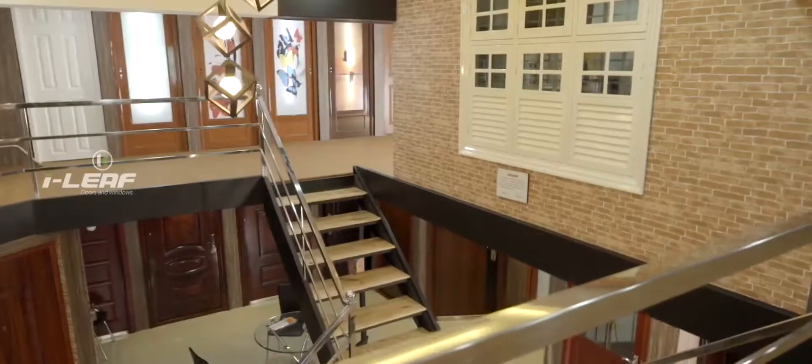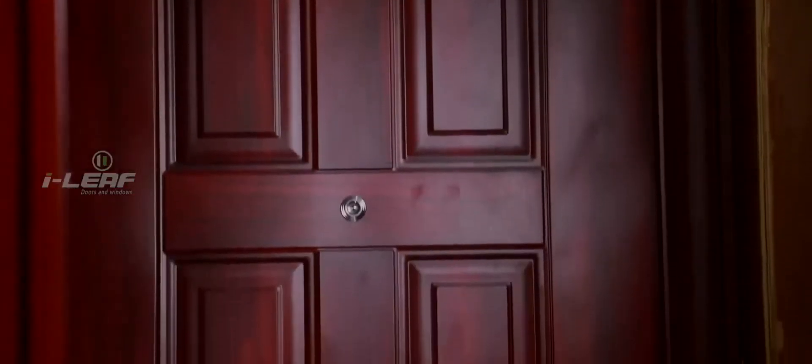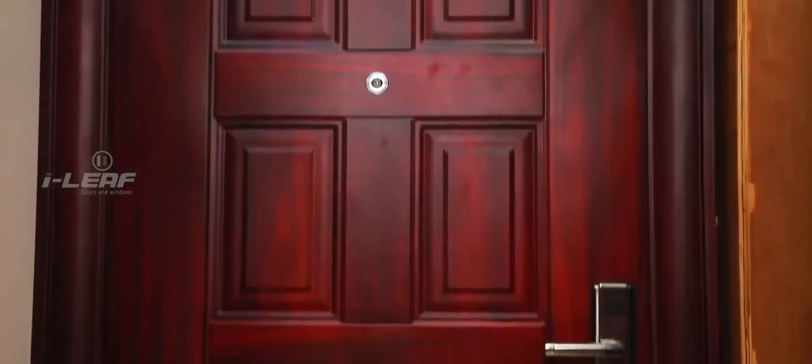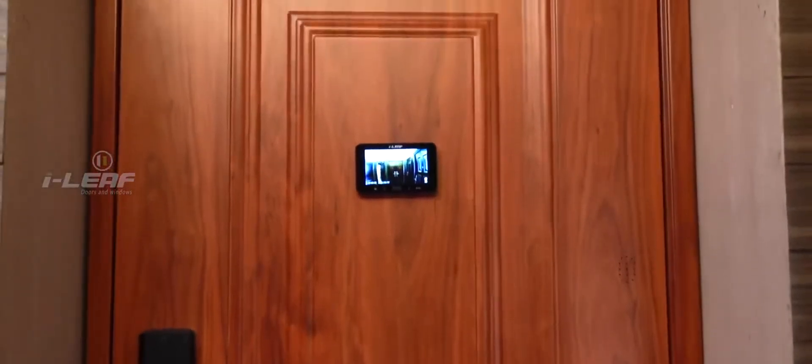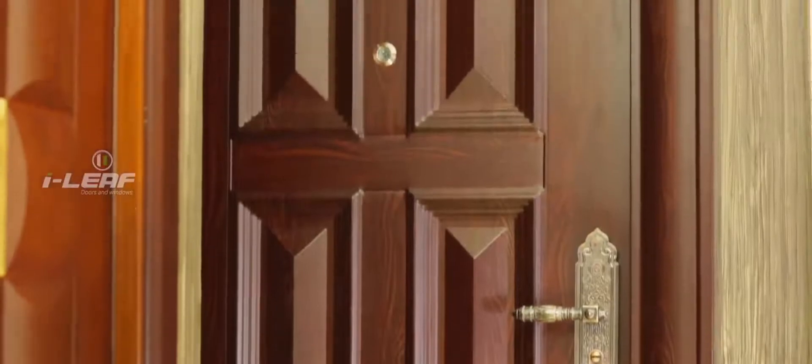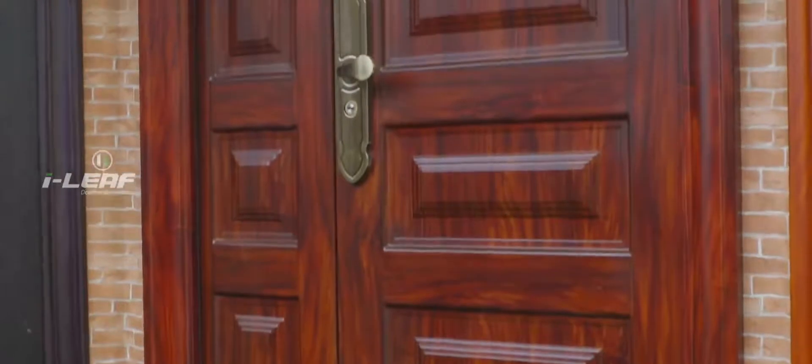At iLeaf, we understand this perfectly and we also understand your need for total security. That's why we create doors that make your home secure as well as full of character. iLeaf is a decade-old company which has been providing a wide variety of doors to thousands of houses every year — doors for each and every space division at home or at office, and each door perfectly serves the need for which it is meant.